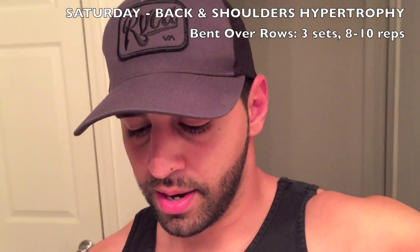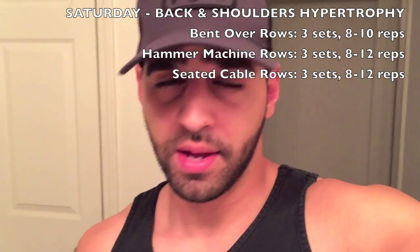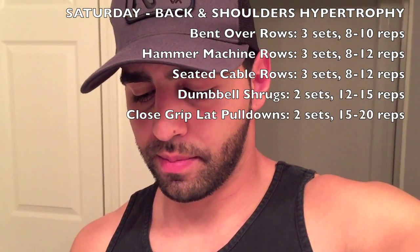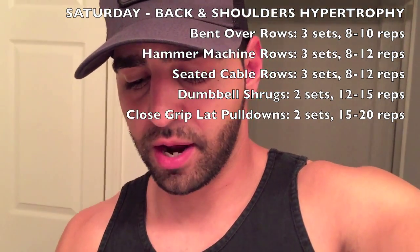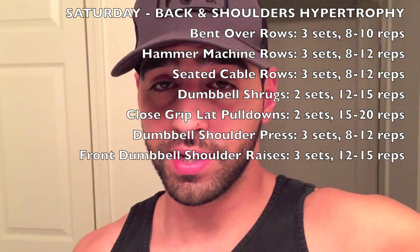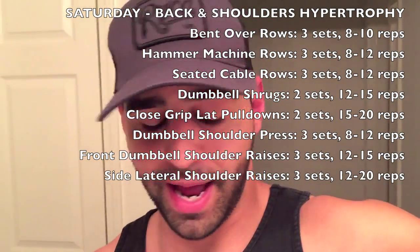On Saturday I do back and shoulders hypertrophy day. For back I do bent over rows, hammer machine rows, seated cable rows, dumbbell shrugs for traps, and close-grip pull-downs. Then I finish with dumbbell shoulder press, front dumbbell raises, and side lateral raises for shoulders.